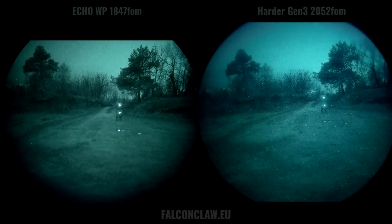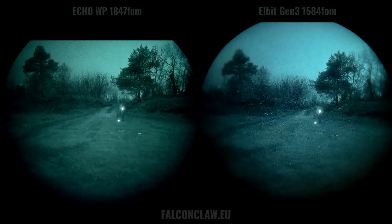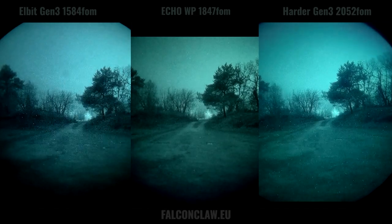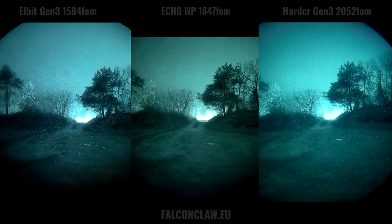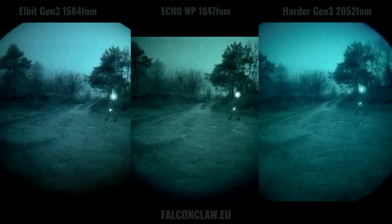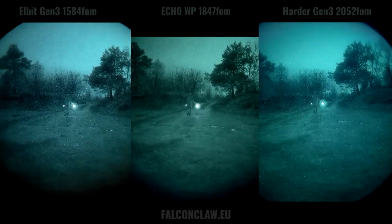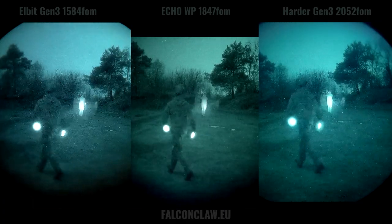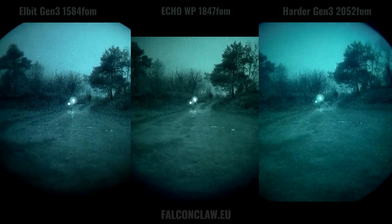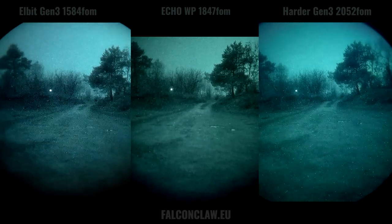The second location is pretty much the same place but facing 180 degrees the other way. In the background there's a road with minimal traffic 400 meters away. For an instance, you can see car lights approaching just around the corner. Here we can see the Gen3s being brighter with more noise and Echo darker with less noise. The FOM difference does not play a big role here because there's a lot of ambient light present. It was cloudy weather, so the light coming from the village behind us gets reflected back to the ground around it.